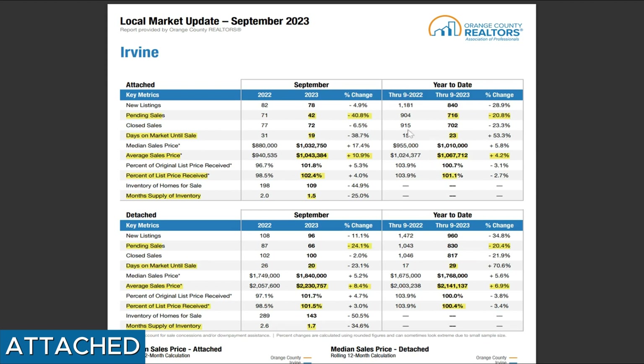If we look at the right column — year to date — that's a cumulative number combining from January through September, all nine months combined. We saw that for the attached home in Irvine as a city as a whole, that's 21% less homes. Again, that's why we keep hearing about very tight inventory — not a lot of supply.